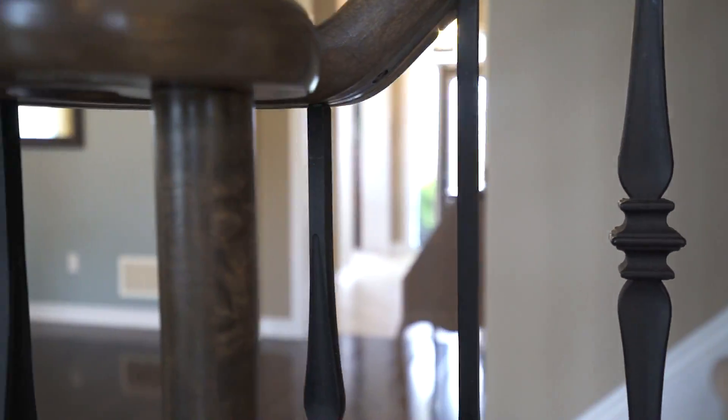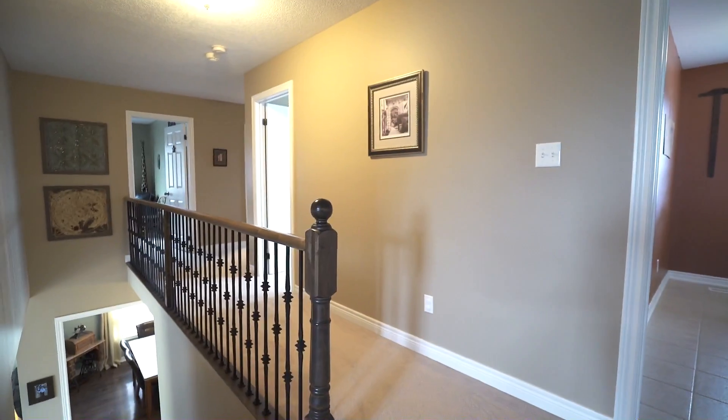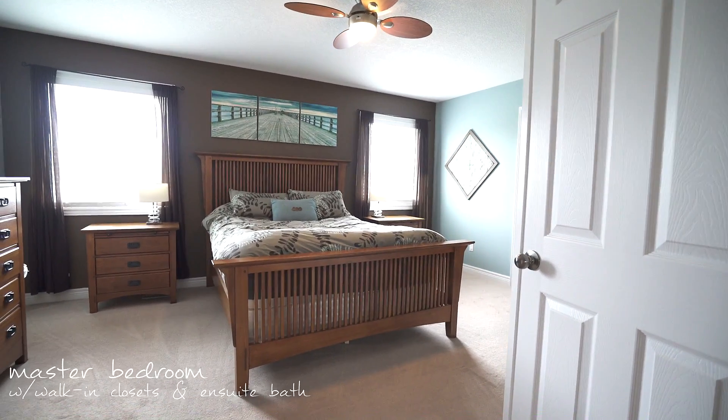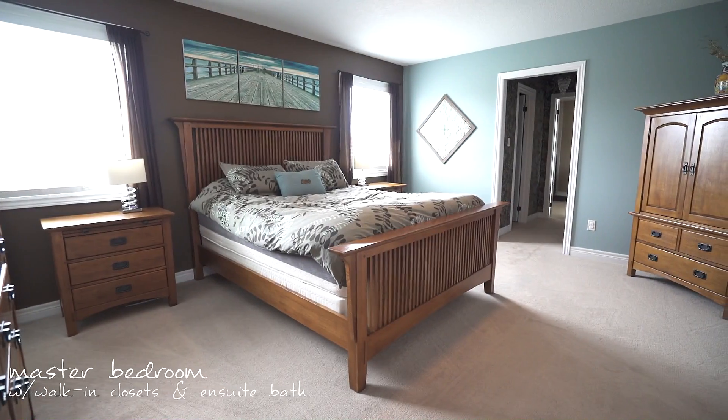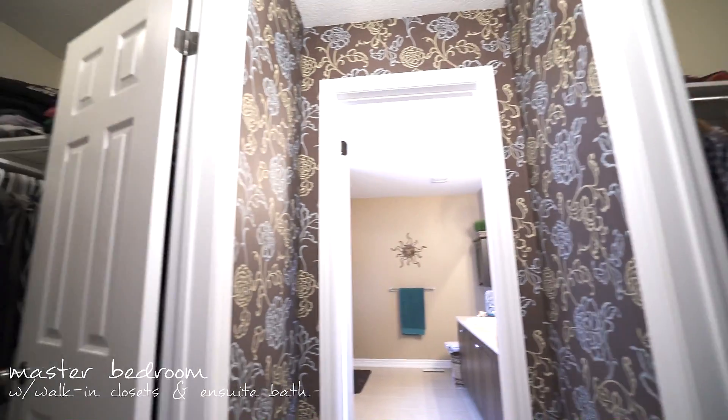Make your way up the staircase with wrought iron pickets to your second level. The master suite is generous in size with his and her walk-in closets and an ensuite bath equipped with a soaker tub, his and her vanity, and an oversized shower with body jets.